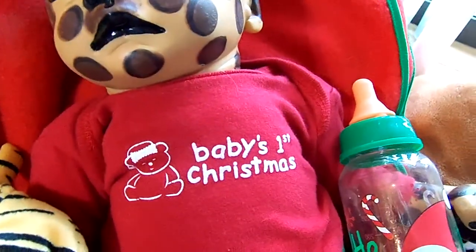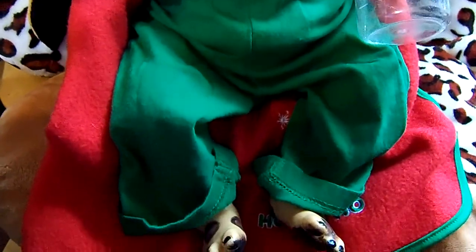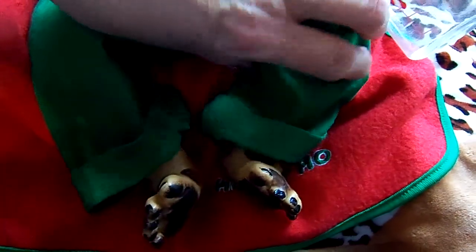And her shirt says Baby's First Christmas. And then she's got on a pair of little green pants that I rolled up at the bottom. And then here's her cute little bottoms of her feet. She's just a sweet, sweet baby.